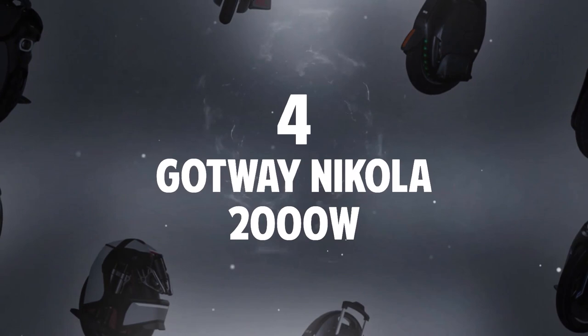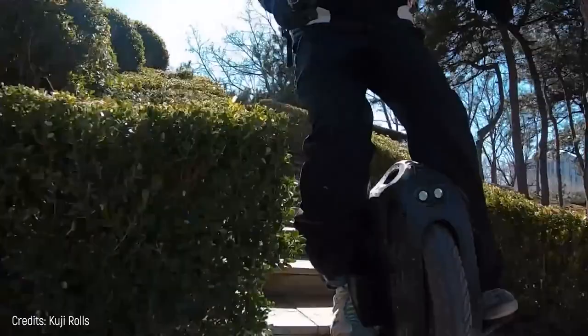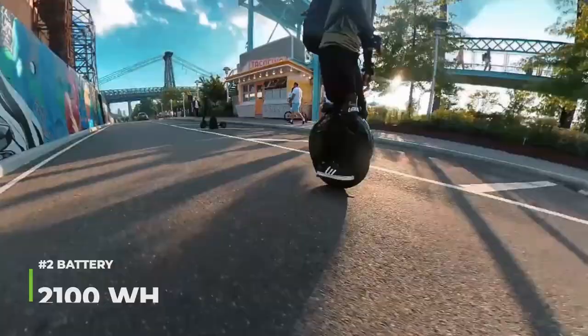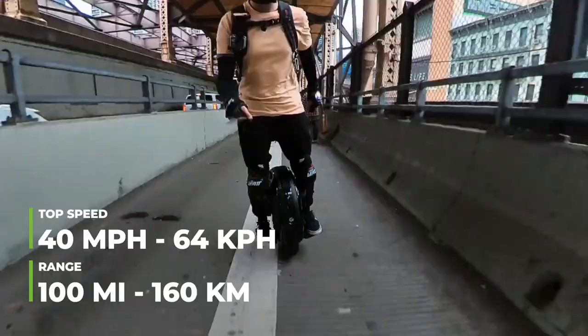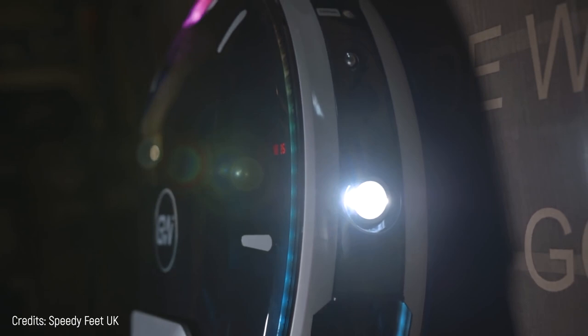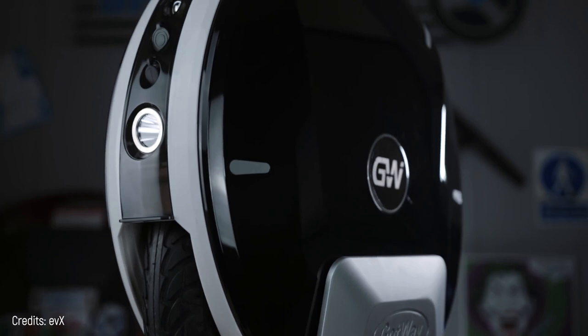Number 4: Gotway Nikola 2000 Watts. This unicycle has a wheel that is 16 inches in diameter and 3 inches thick. Just like the big wheels from the previous numbers, this one is also special for maintaining stability on unpaved surfaces. It has many battery presentations; the smallest is 1,600-watt-hours and the largest is 2,100-watt-hours. If you choose the best and most expensive, it'll have a range of up to 100 miles and a maximum speed of 40 miles per hour. This unicycle features an LED ring that runs around the entire perimeter of the wheel, which will be quite visible at night or in low-light environments. Next to the on-off button, you have a voltmeter that will give you an idea of how charged it is.